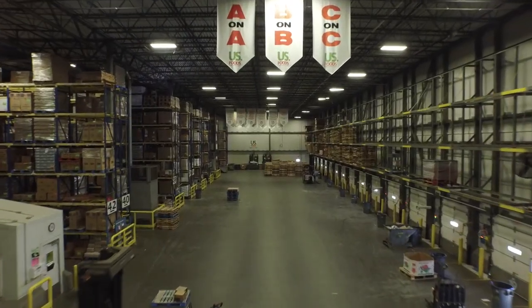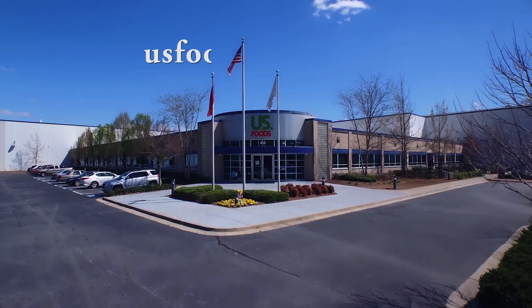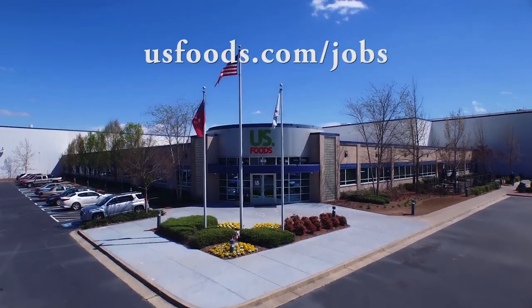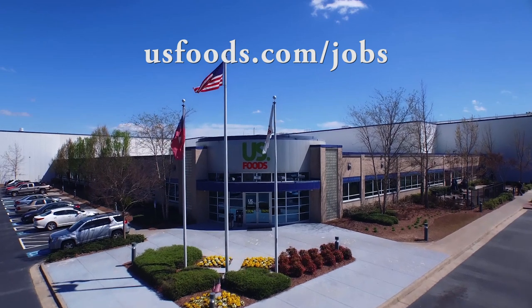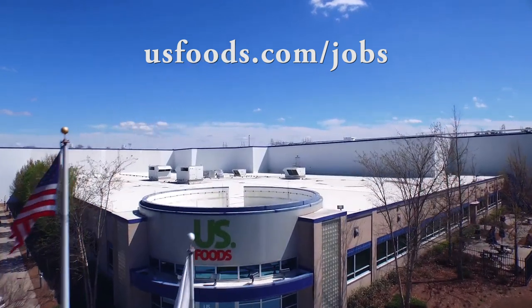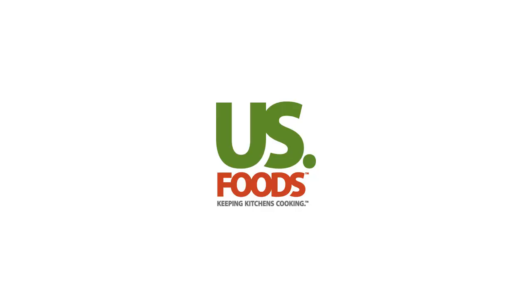If you think this position would be right for you and your goals, please visit usfoods.com/jobs to apply online. If you are hired, you will receive a company orientation, safety training, and comprehensive selector skills training.